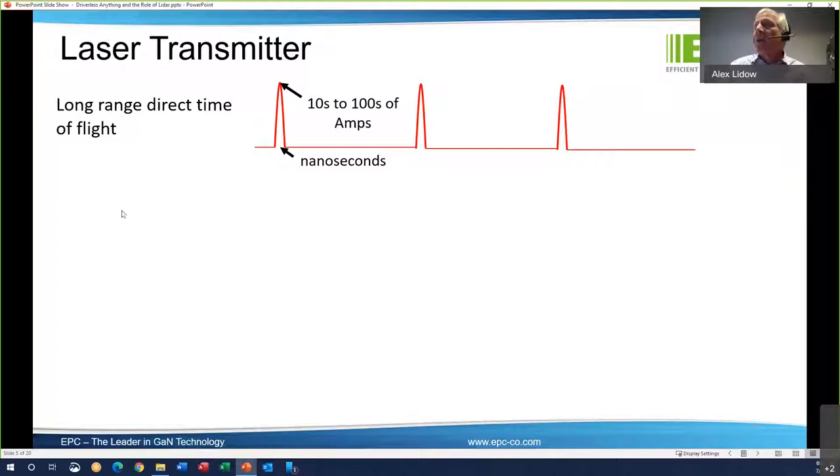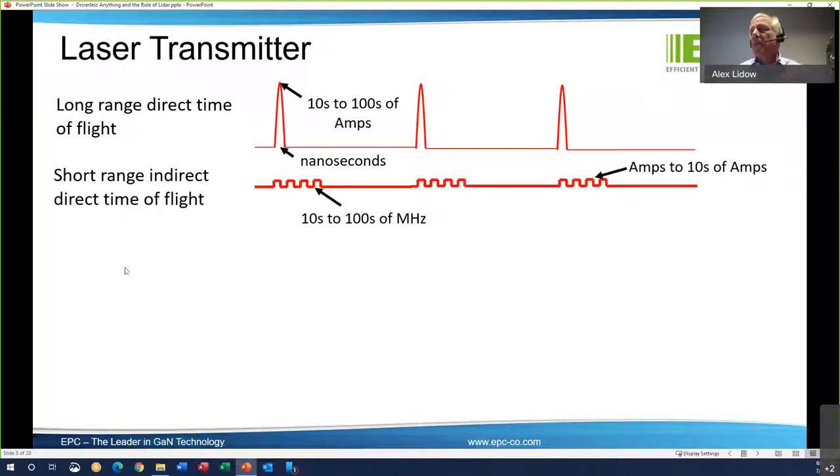For short-range LIDAR, there's a different methodology. They use bursts of pulses in the hundreds of megahertz — very high-frequency bursts of many pulses. It stops, then pulses again. It measures the return set of photonic pulses and measures their phase relationship to the original set of pulses. It basically subtracts the returning signal from the sending signal, and what is left is just the phase difference, which is used to determine distance in short range.